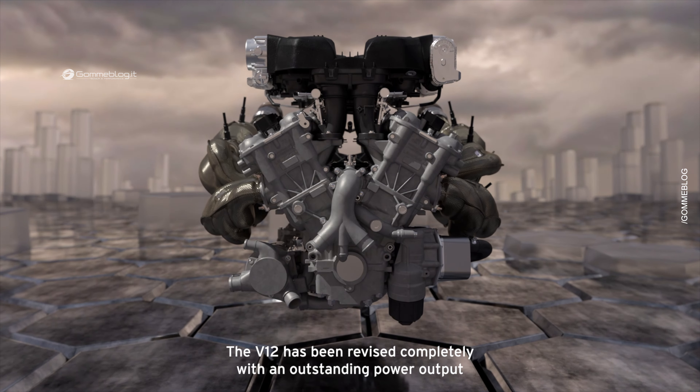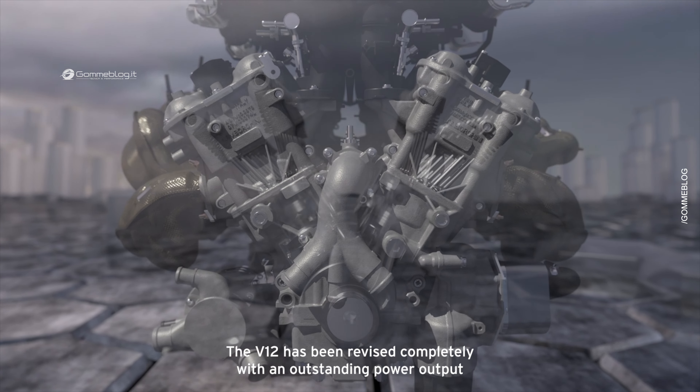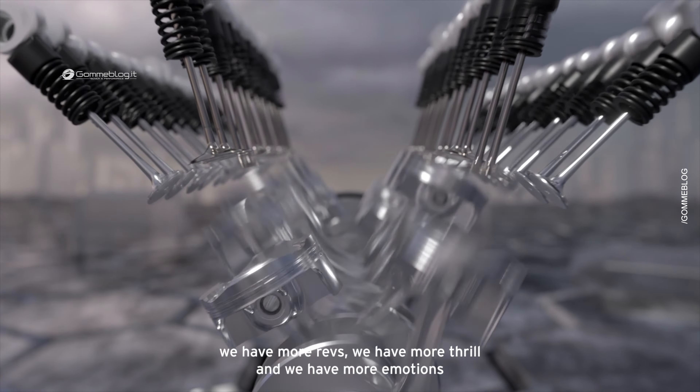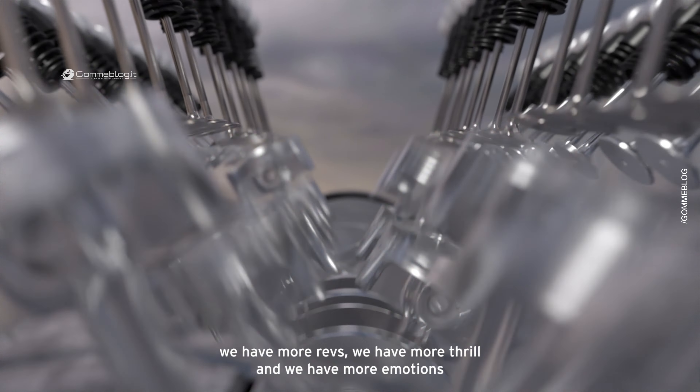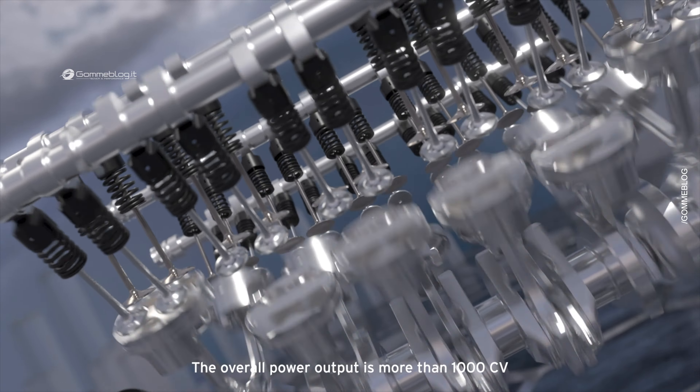The V12 has been revised completely with an outstanding power output — we have more combustion power, we have more revs, we have more thrill and we have more emotions. The overall power output is more than 1000 horsepower.